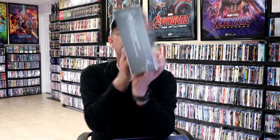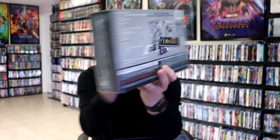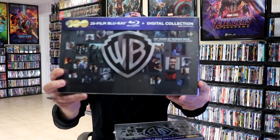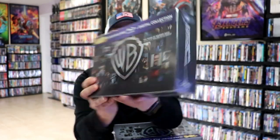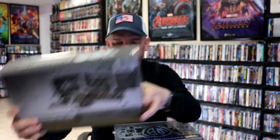Volume 3 is fantasy, action, and adventure, with a silver box. And then we have Volume 4, which is thrillers, sci-fi, and horror, with a black box. Very happy to have these in my collection — very nice addition. I do like the box sets, and these will look great on the shelf.